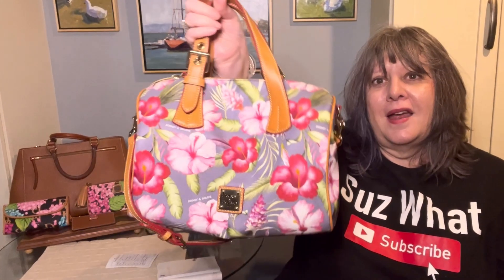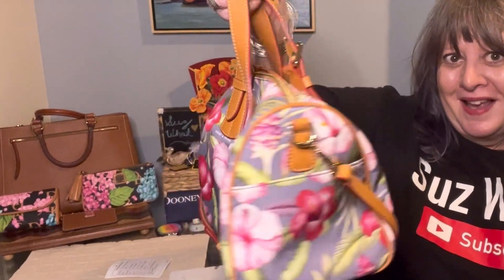I remember when I got this bag I thought it was so small. I actually felt funny carrying it because it was so small and I'm so used to large bags. But now I would say it's a medium-sized bag.